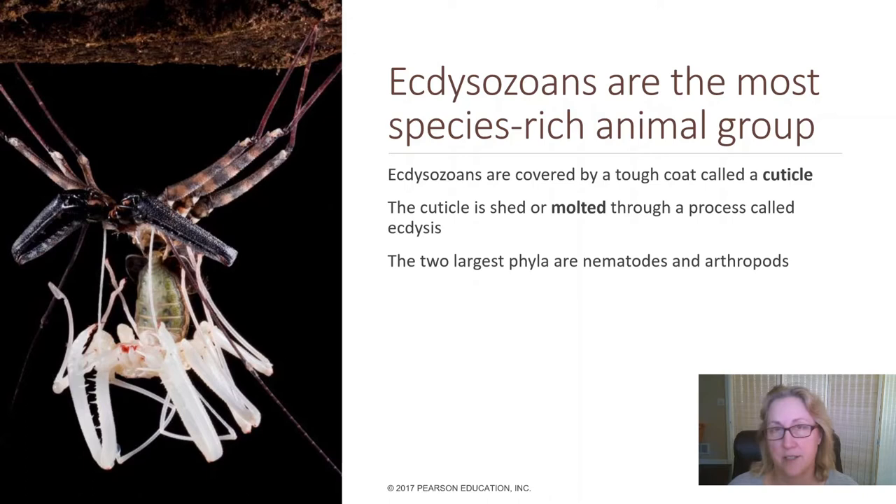Let's talk about our next big group within the animals: the ecdysozoans. These are animals that shed their outer layer in order to grow. Ecdysozoa is not a phylum — instead, it's a larger category that contains several phyla.